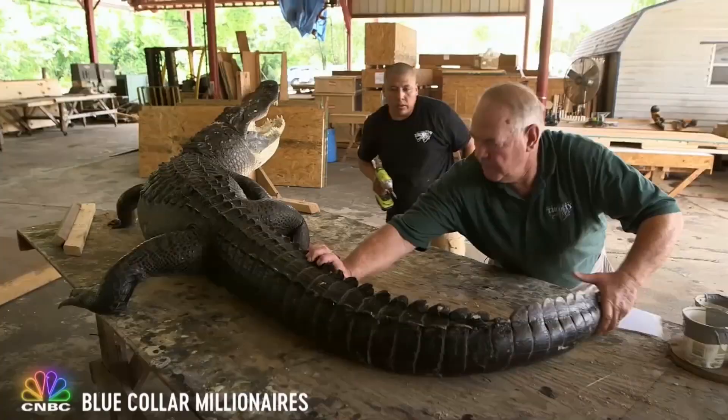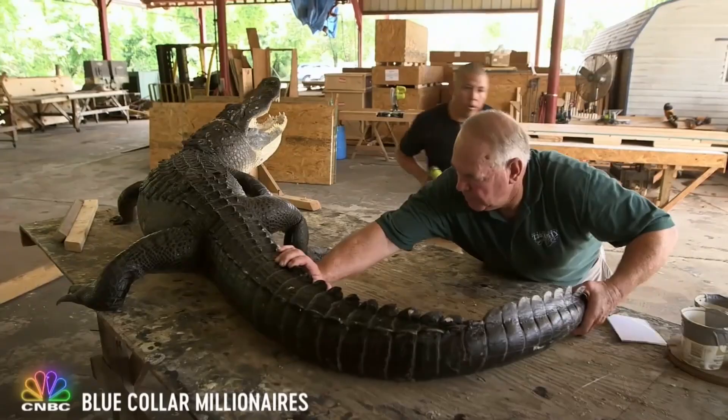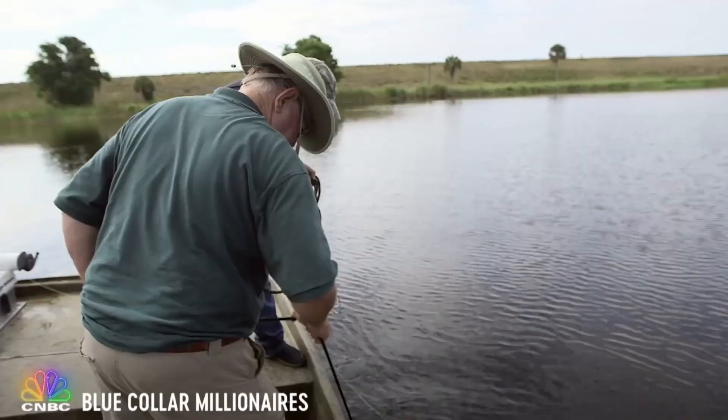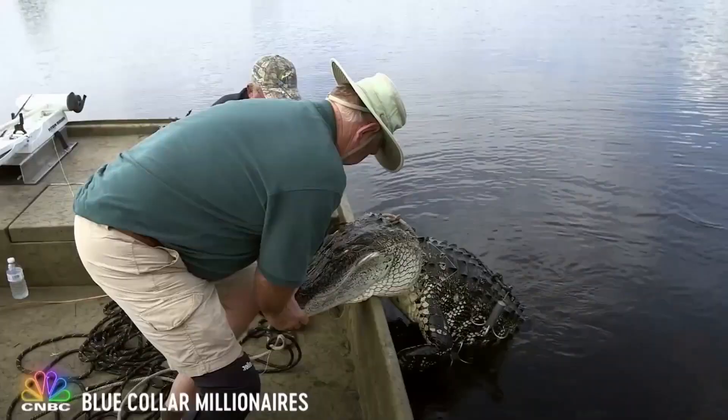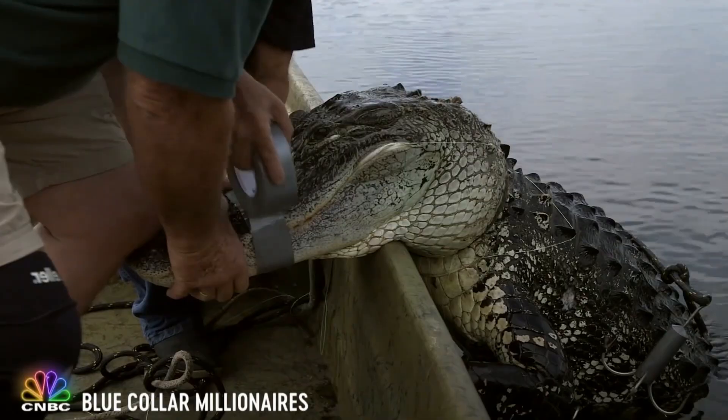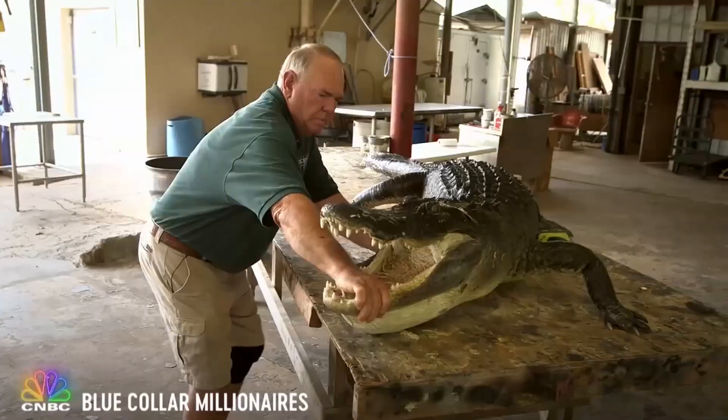And those gator parts fetch quite a premium. Last year we grossed $1,400,000. While Bunny is in the office wrangling the finances, Rick's in a boat wrestling the gators. I'm a nuisance alligator trapper here in Okeechobee, and we go to residential areas and catch the alligator. We don't get paid a whole lot for going out and getting this alligator — $30. But the trapper gets the gator. It's our gator.